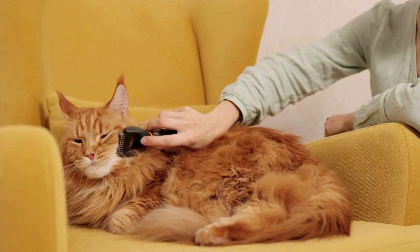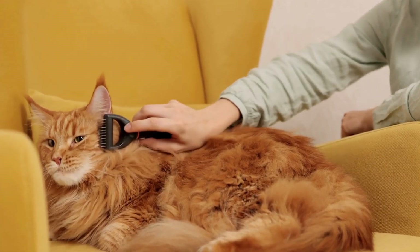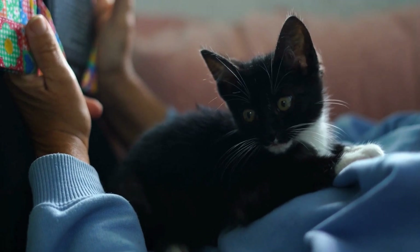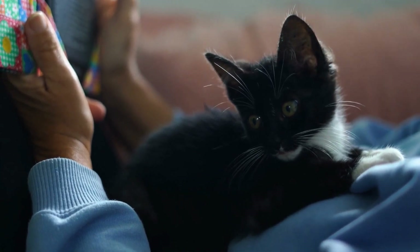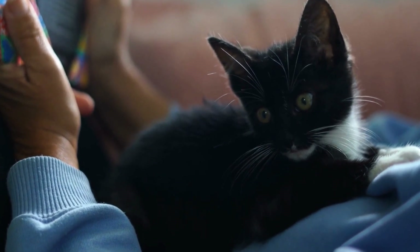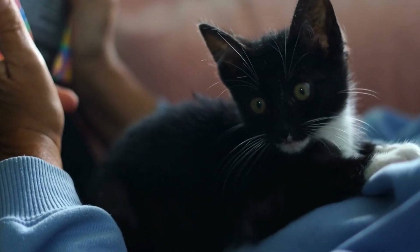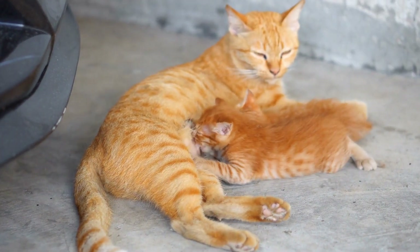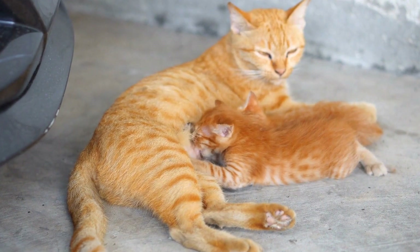Furthermore, a cat's tail can also serve as a tool for maintaining balance and coordination. When a cat is maneuvering through narrow spaces or navigating various surfaces, its tail acts as a counterbalance, allowing it to make swift and precise movements. The flicking motion of a cat's tail helps it achieve the necessary stability needed for such intricate maneuvers.